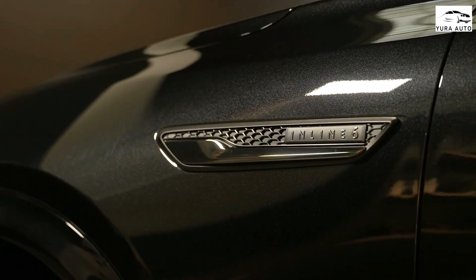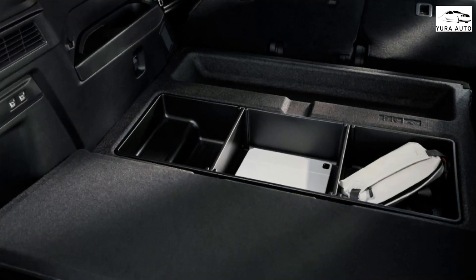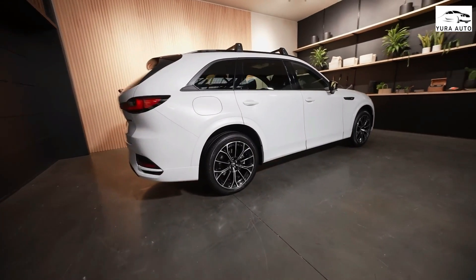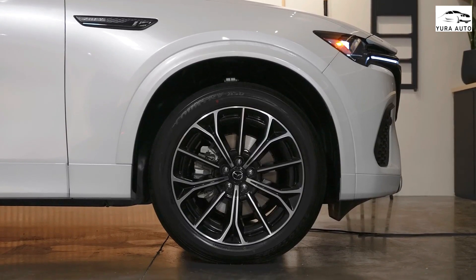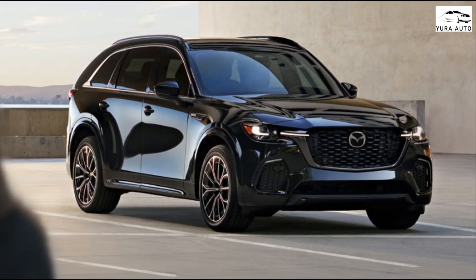With no third-row seat, cargo space is prodigious, and if you need more, the split fold-back seat can be lowered at the touch of a button. Elimination of the third-row seating also leaves behind a nice-size hidden storage well under the removable cargo floor, although it's so far forward that shorter folks might have trouble reaching it.